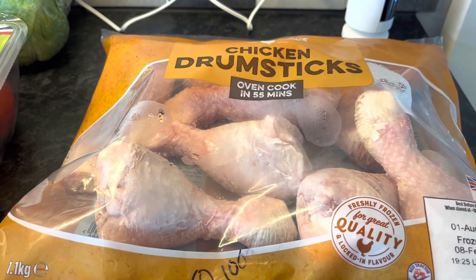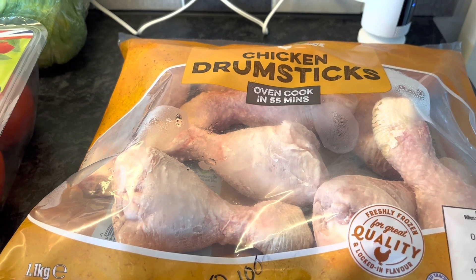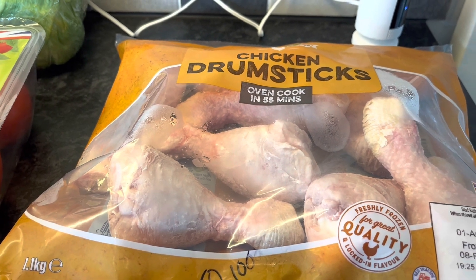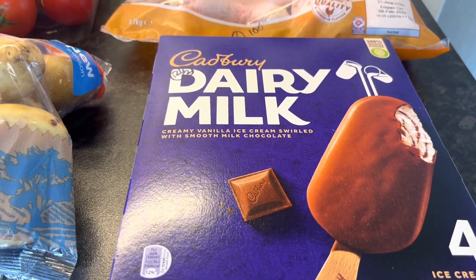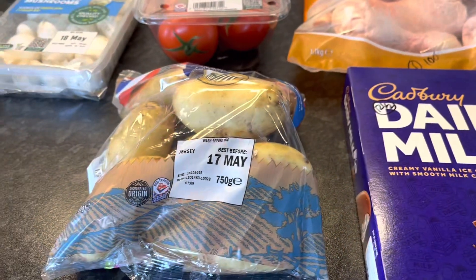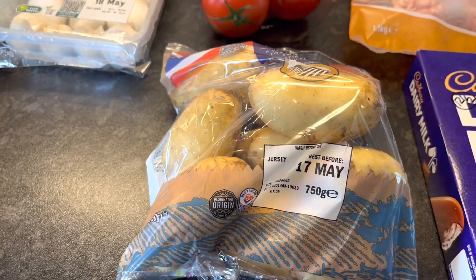I've got some Dairy Milk lollies and they are 12.5 syns each. Some Jersey Royal potatoes — I didn't realise the bag would be so small, but it's nice to be able to get Jersey Royals again.